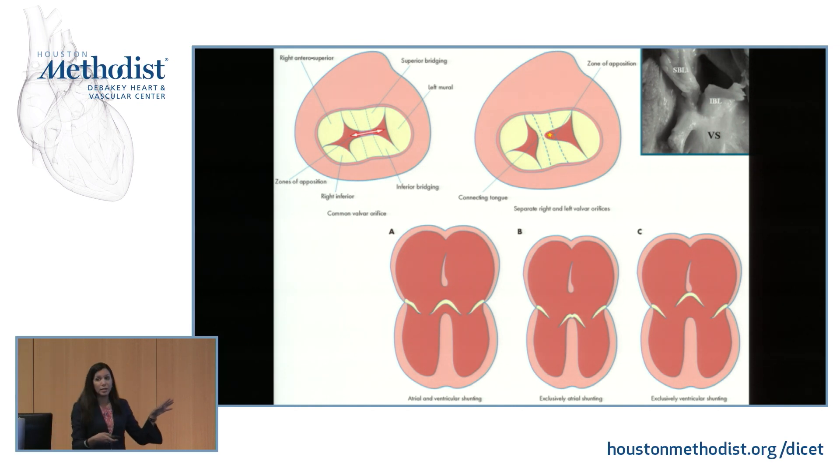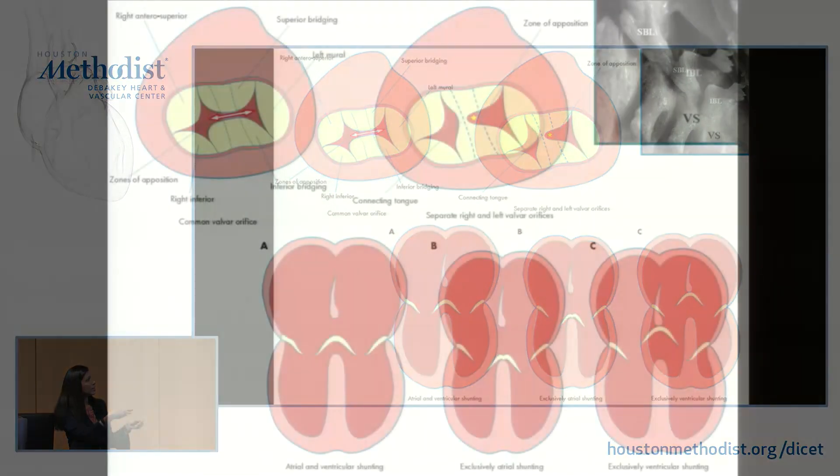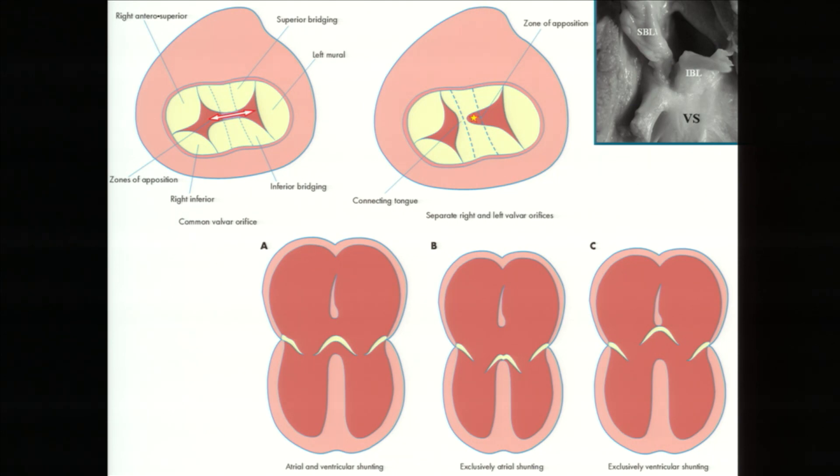The most important thing in adult congenital heart disease: don't worry about the anatomy alone — think about the physiology. Physiology is going to vary. If you have an ASD and a VSD, you may have more left-to-right flow and left heart dilation earlier. If you have primarily a primum ASD, you'll have massive right heart dilation. If you have primarily a VSD, that acts differently.